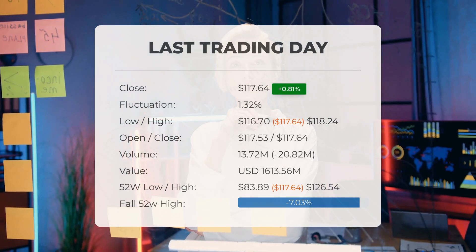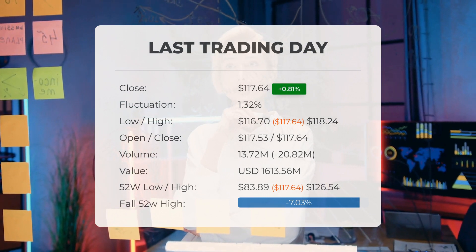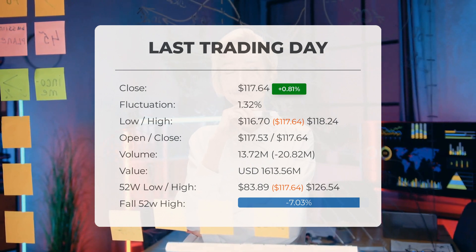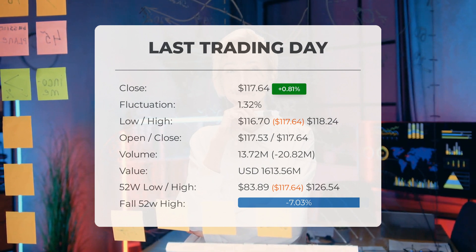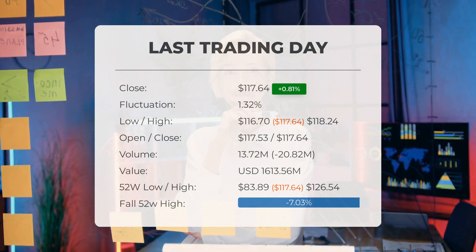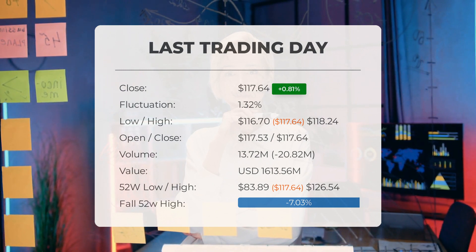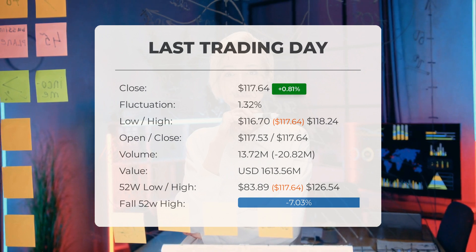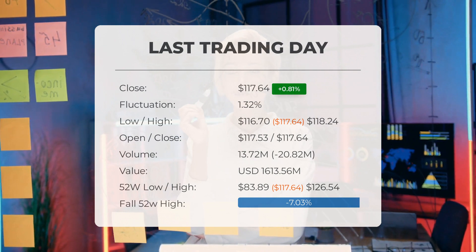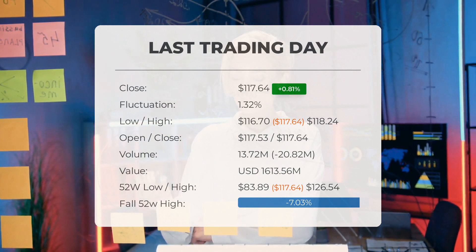On the last trading day, Monday September 18th, 2023, the Exxon stock price made a significant jump of 0.81%, going from $116.70 to $117.64. Throughout the day, the stock fluctuated 1.32%, from a low of $116.70 to a high of $118.24. The price has been rising in six out of the last 10 days, with an overall increase of 3.63% over the past two weeks.